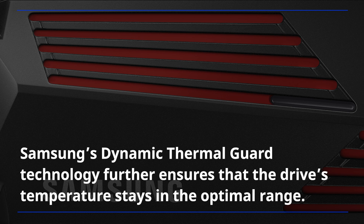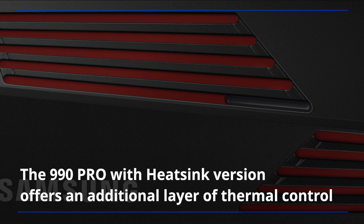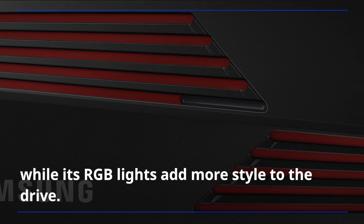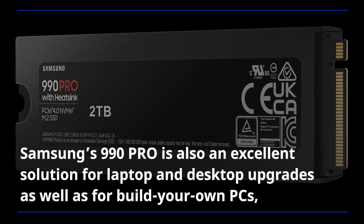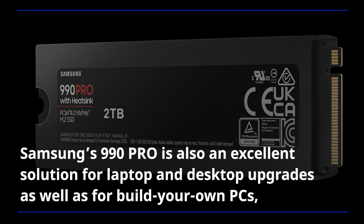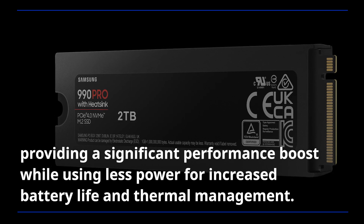Samsung's dynamic thermal guard technology further ensures that the drive's temperature stays in the optimal range. The 990 Pro with heatsink version offers an additional layer of thermal control, while its RGB lights add more style to the drive. Samsung's 990 Pro is also an excellent solution for laptop and desktop upgrades as well as for build-your-own PCs, providing a significant performance boost while using less power for increased battery life and thermal management.